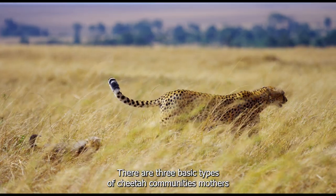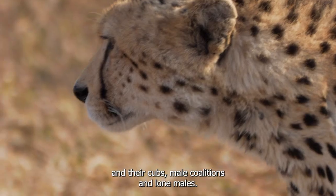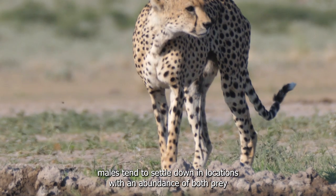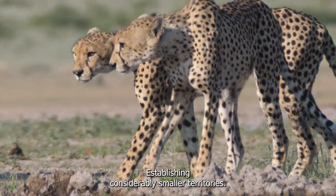There are three basic types of cheetah communities: mothers and their cubs, male coalitions, and lone males. While females roam vast territories in search of food, males tend to settle down in locations with an abundance of both prey and potential mates, establishing considerably smaller territories.